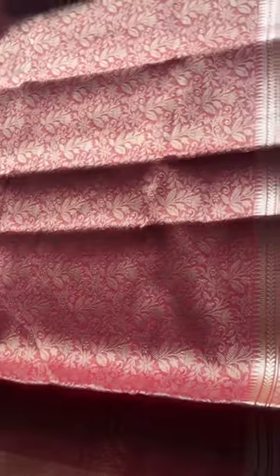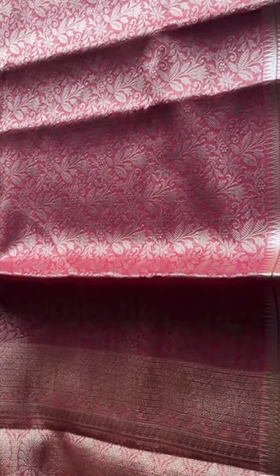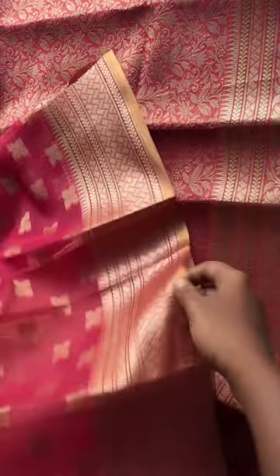These will look really nice when draped. They can be worn for an occasion or as casual wear, and they are very comfortable sarees. Here is the blouse of the saree, and that's the overall view.